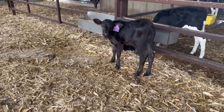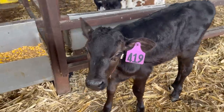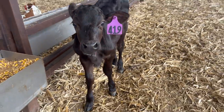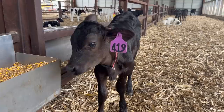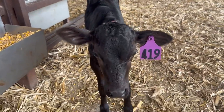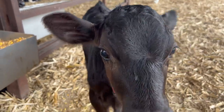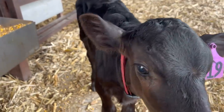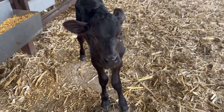This calf is Peg Leg Pete because his one front leg was kind of messed up and he was walking over on his knuckles. But he has gotten to be super healthy and walks normal now, but we still call him Peg Leg Pete. He has a bright and shiny coat and is super healthy. He's still walking a little weird, but much, much better than he was before.